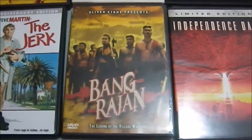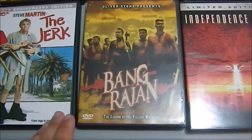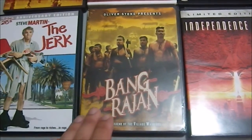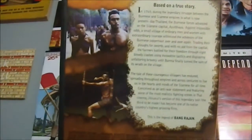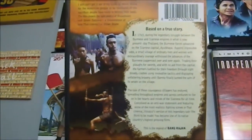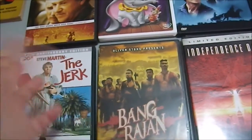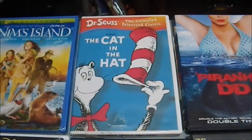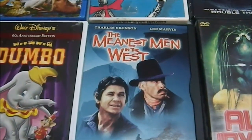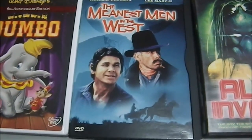We have 'Rang De Basanti,' which is the story of people defending their villages against colonial oppression. I'd heard it was very good but never saw it in theaters — found it at a flea market for a buck, and it's presented by Oliver Stone. Then 'The Cat in the Hat,' which my wife wanted. 'The Meanest Men in the West' with Lee Marvin and Charles Bronson — can't go wrong with that combo, and I've never heard of it so I'll give it a view.